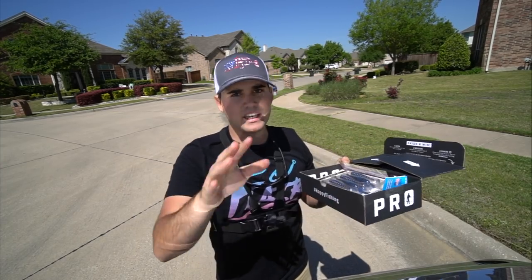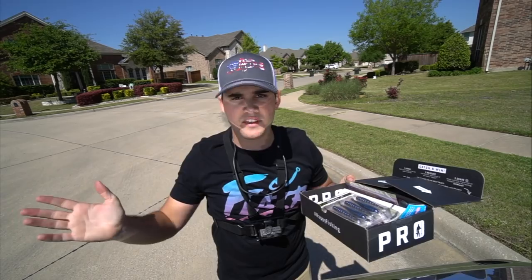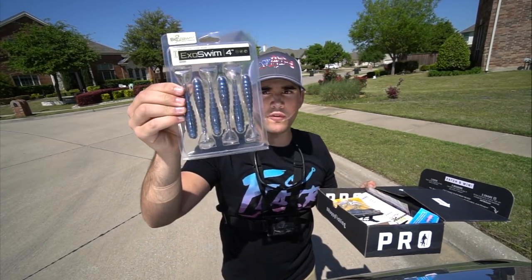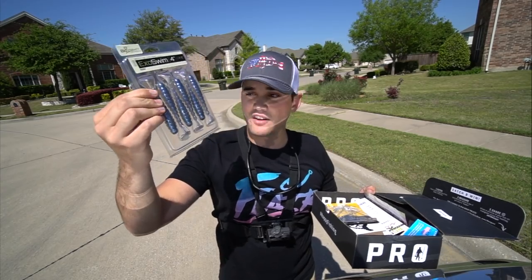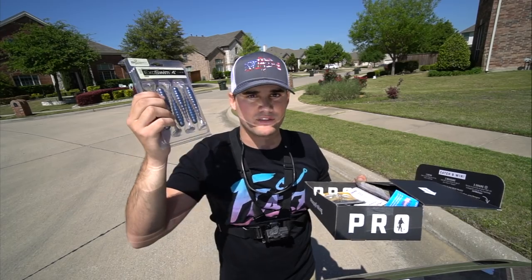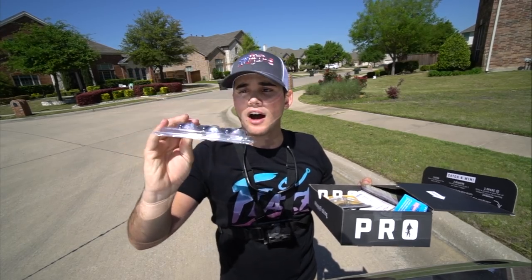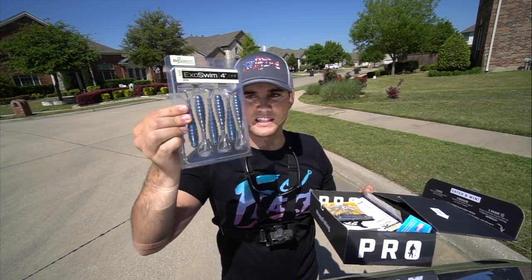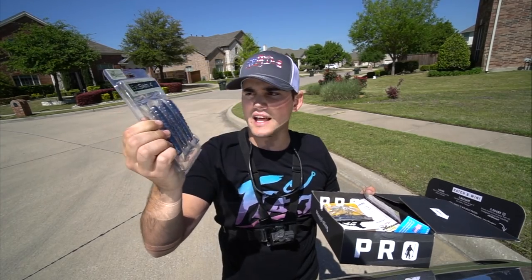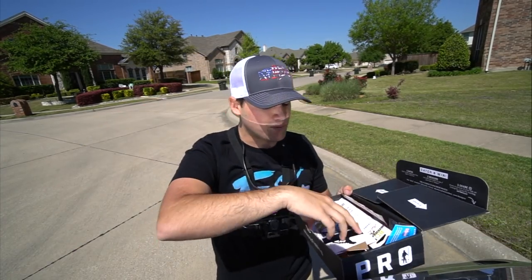This is what you could win — and all you've got to do is drop a comment, really comment anything. First bait we got here: Exo Swim 4. This is a nice little ribbed paddle tail swimbait. You could throw this on an EWG weighted belly hook, back of a chatterbait, back of a spinnerbait, back of a swim jig, or an underspin. I actually went fishing with this a couple months ago — it's a really, really good bait.